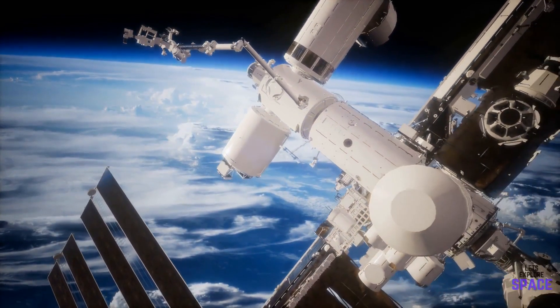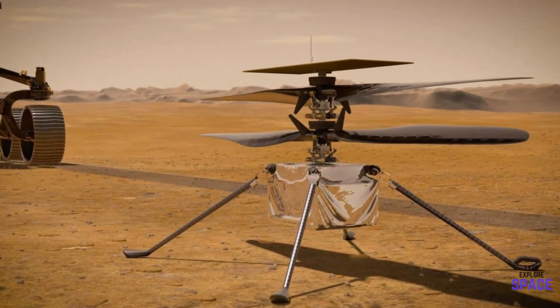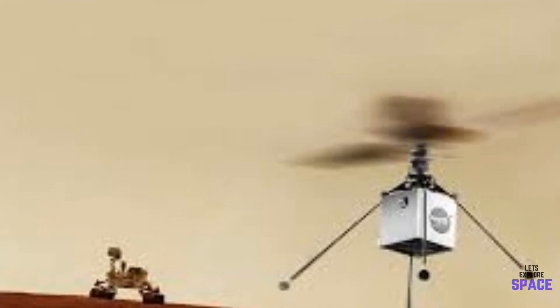This could be a revolutionary tool that would help support interplanetary life, so keep an eye on this project. Another very exciting part of this mission is the Mars helicopter, which is attached to the rover. It will be safely released when it lands, and will be the first aircraft to fly on another planet.